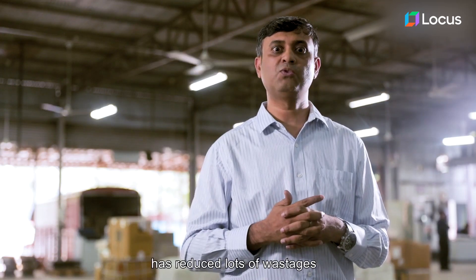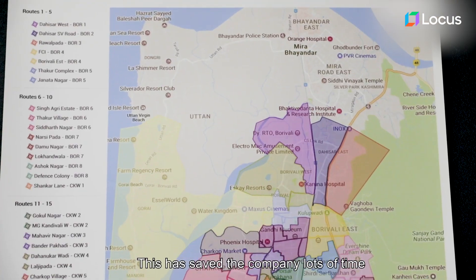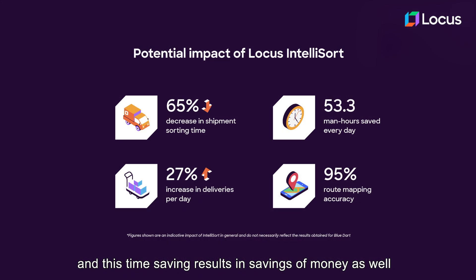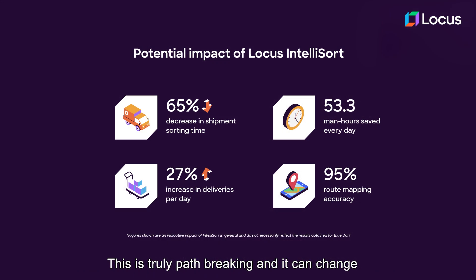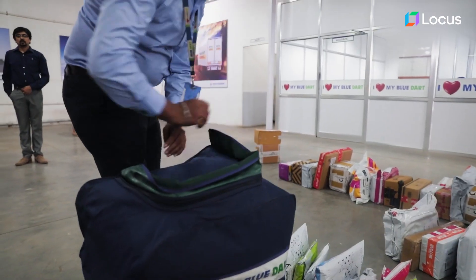What we did with Lucas has reduced lots of wastages. This has saved the company lots of time, and this time saving results in savings of money as well. This is truly path-breaking and it can change the course of logistics deliveries in the future.